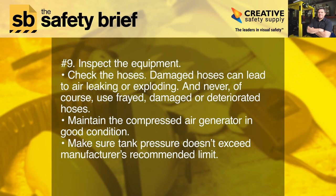Nine: inspect the equipment. Check the hoses — damaged hoses can lead to air leaking or exploding. Never use frayed, damaged, or deteriorated hoses. Maintain the compressed air generator in good condition, and make sure tank pressure doesn't exceed the manufacturer's recommended limit.